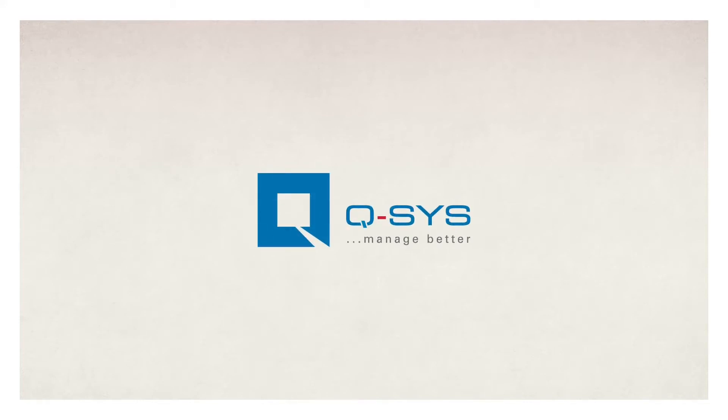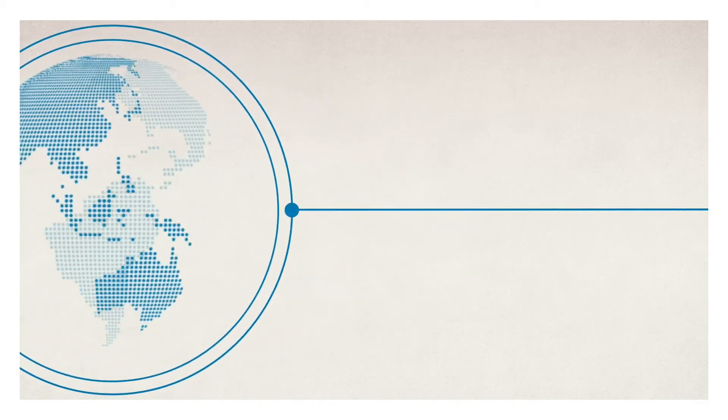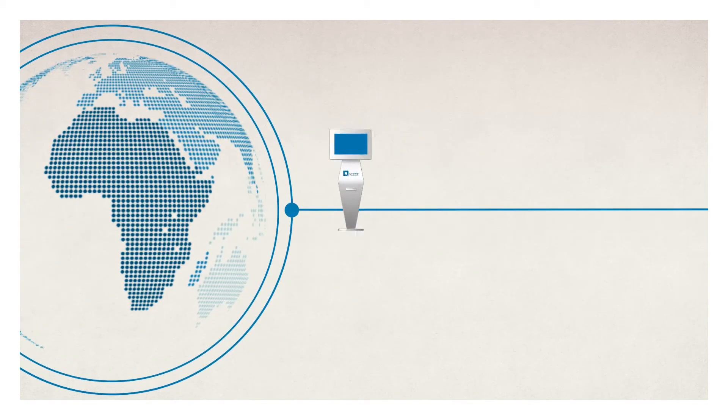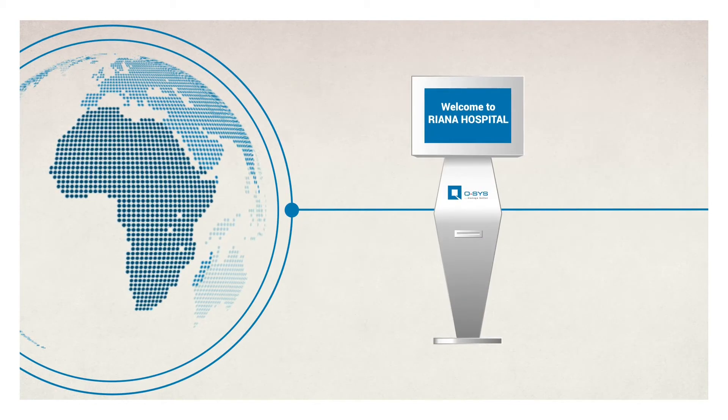Q-SYS, a modern queue management and customer experience solution. As the world goes digital, Q-SYS is here to equip hospitals across the continent of Africa with future-ready electronic queue management systems and customer experience solutions.